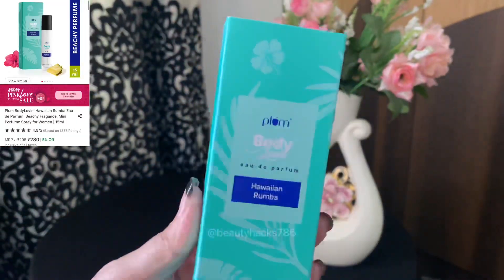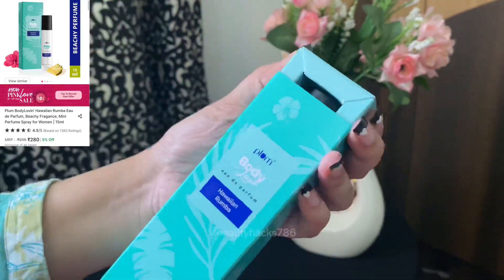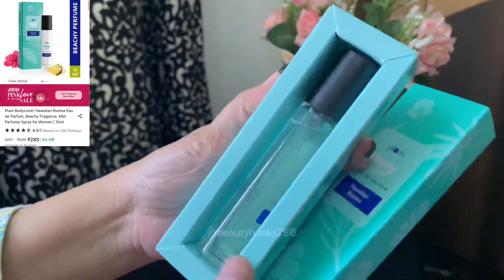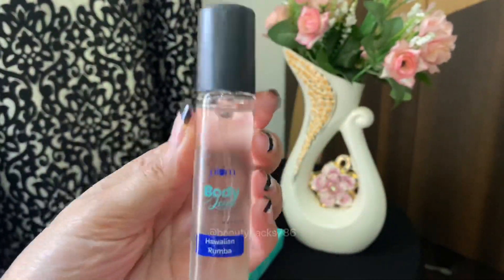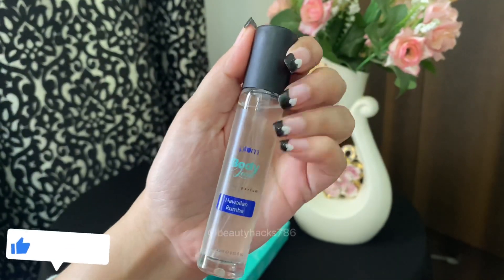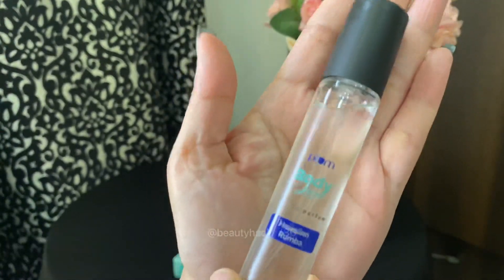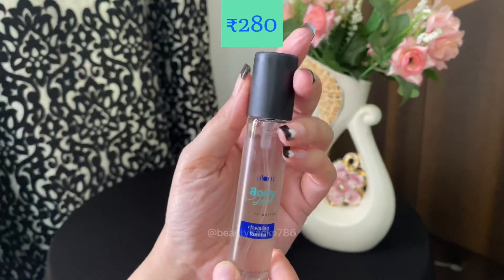Number 4 is Plum Body Loving in the Variant Hawaiian Rumba. This fragrance is infused with a twist of vanilla and gardenia. If you like vanilla as a fragrance, this perfume will be very good. This is a refreshing fragrance. It is long lasting — 5 to 7 hours is easy to go. I got a pack of 15ml for only Rs. 280.